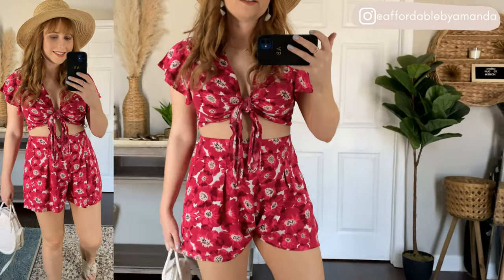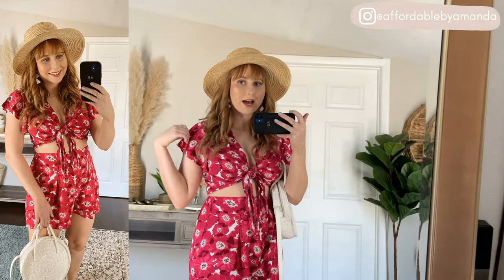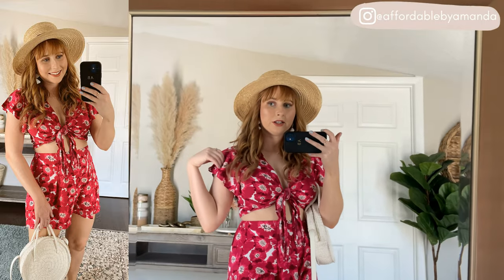I have on the size medium and they fit me really nice, true to size. I love the little tie going on in the middle here. Super comfortable, very flattering little top. I love this so much. I like the little ruffle details on the sleeves and it's great for adjusting.